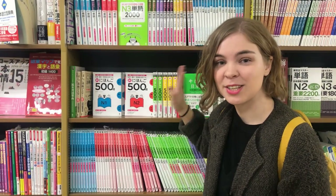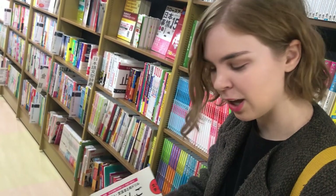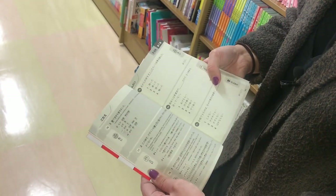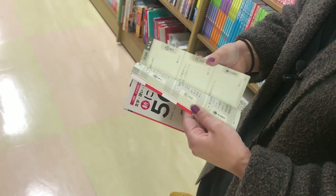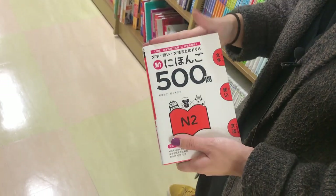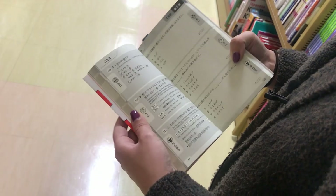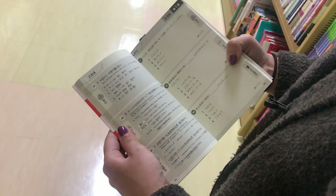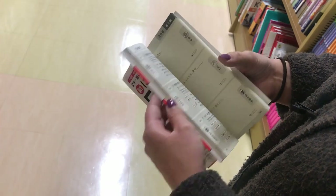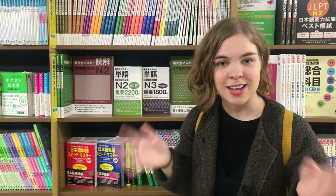If you want to challenge yourself, you can also go up and study vocabulary at a level above your own, just to get a little ahead with the kanji and vocabulary. They also have practice test books — instead of teaching you grammar or vocabulary, they go through questions that might come up on the test so you can test your abilities and see how well you know the exam level. You never know, some of these questions might actually come up on the real test. Even if you're not planning on taking the test anytime soon, you can still pick up the books and study the words you don't know.